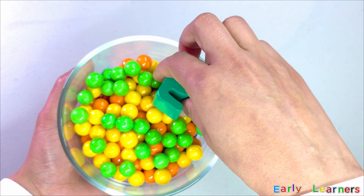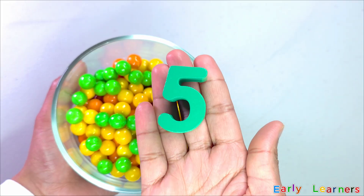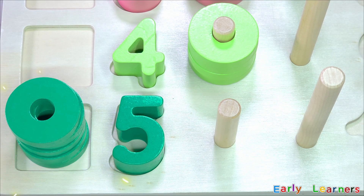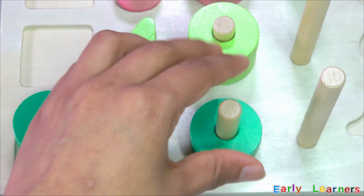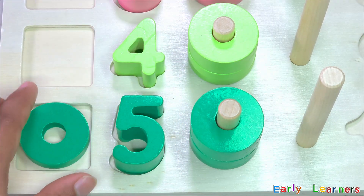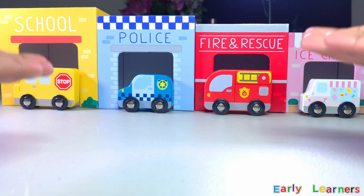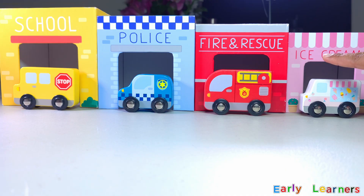Looks like we have found another number — it is number five. Also, we have got our five rings. Let's put them back together: one, two, three, four, five.